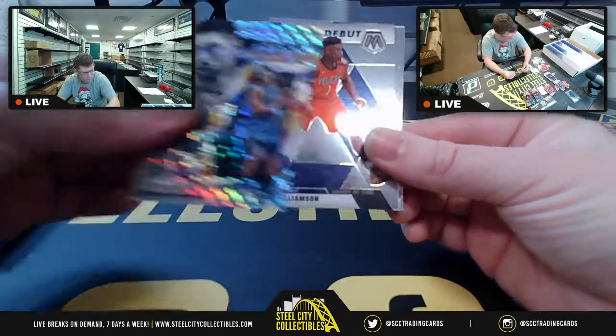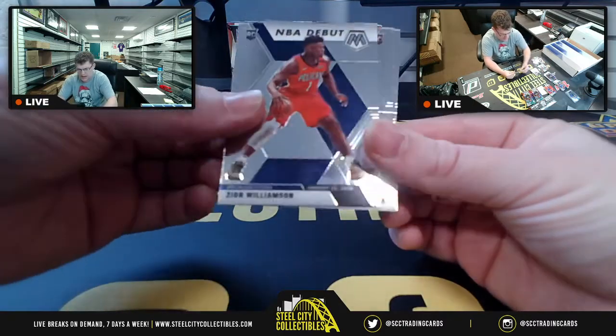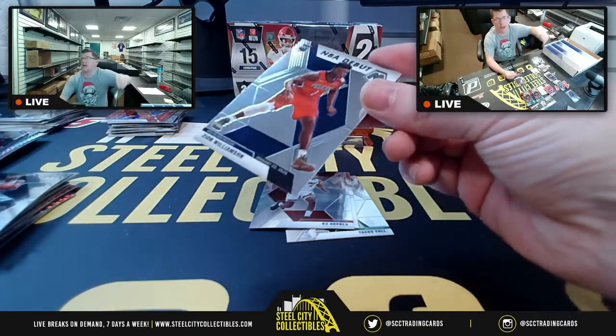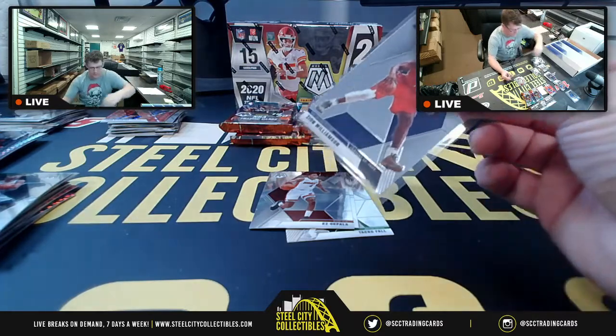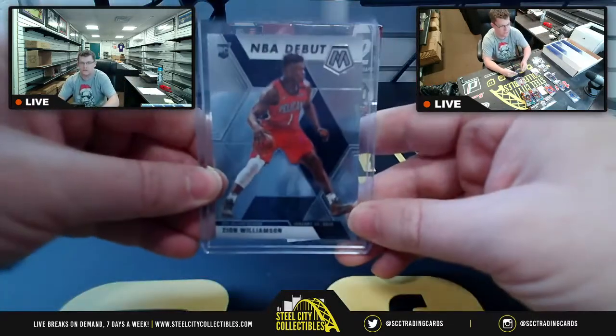Stairmasters, Nikolai, Magic. Our first Zion — NBA debut. Again, Mario, Southwest. First Zion of the break. Last time we did one of these, we pulled like four Zions.